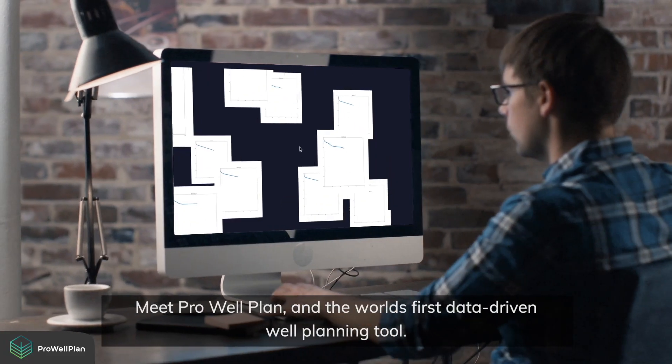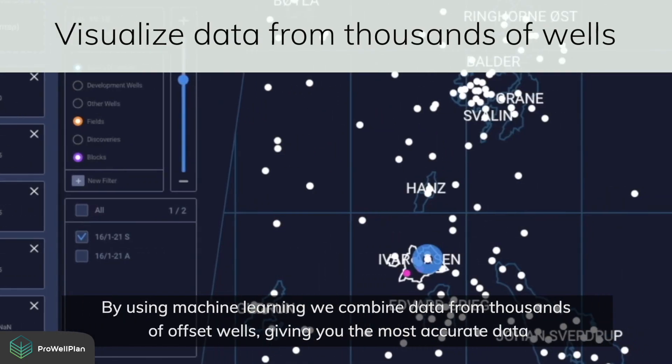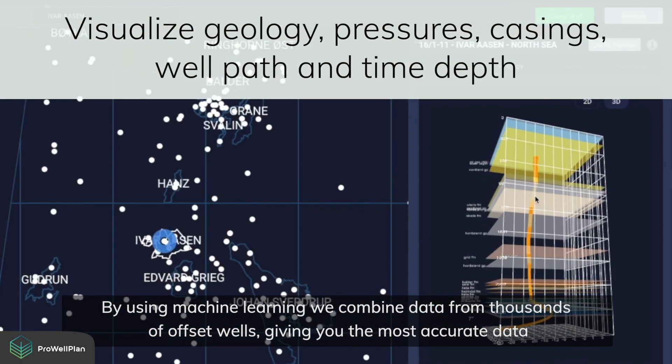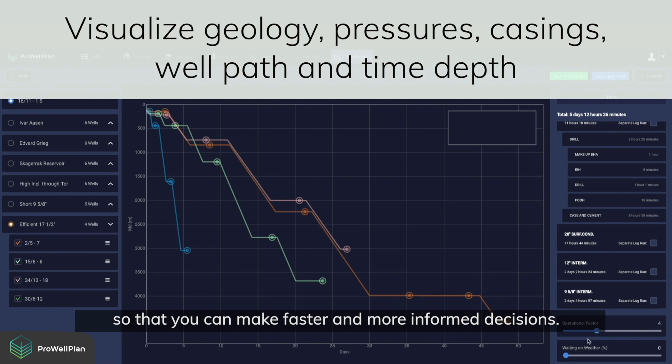Meet ProWellPlan, the world's first data-driven well planning tool. By using machine learning, we combine data from thousands of offset wells, giving you the most accurate data so that you can make faster and more informed decisions.